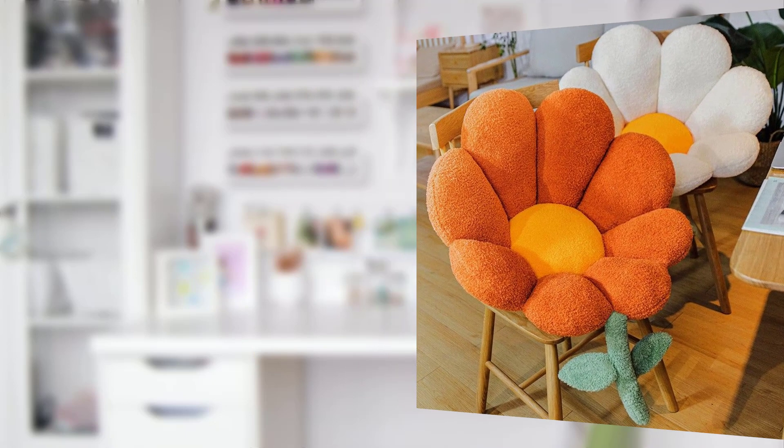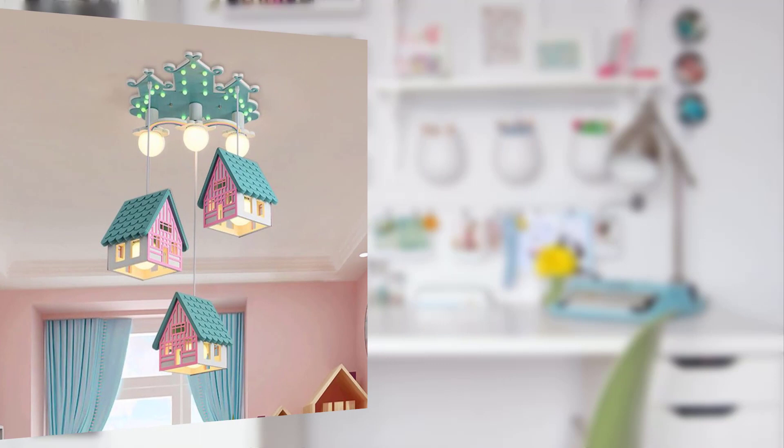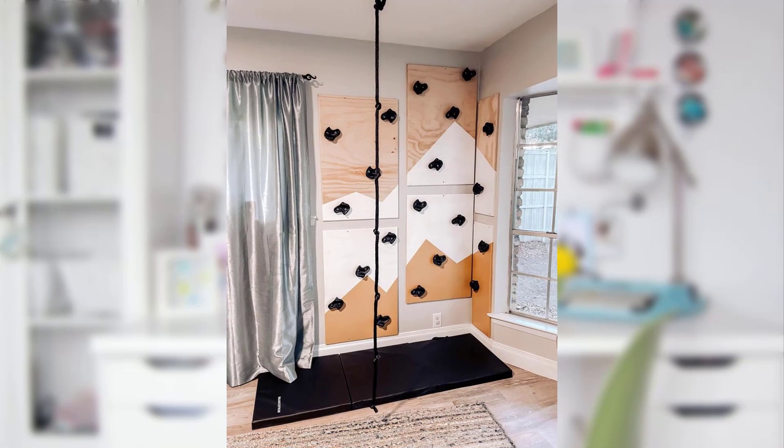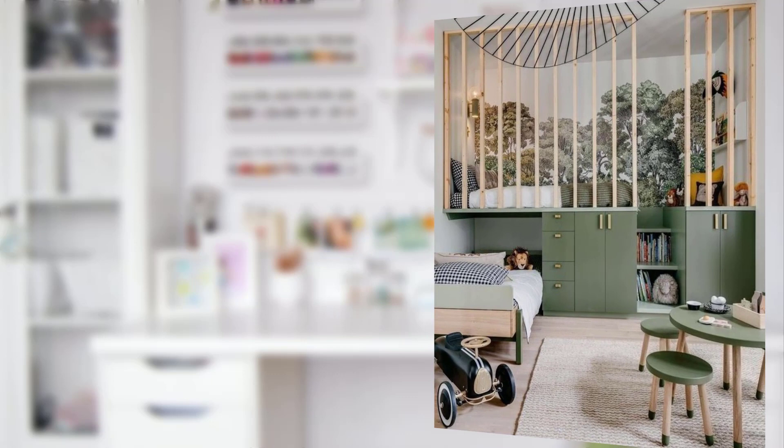Point number nineteen: personalized touches. Personalize the room with your child's name or initials on the door or a wall. Point number twenty: frame and display their artwork, achievements, and treasured keepsakes to boost their confidence and pride.